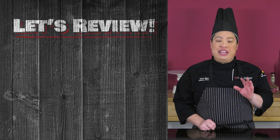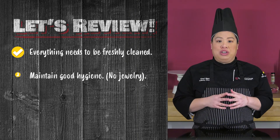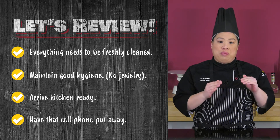Remember, everything needs to be freshly cleaned. Keep in mind to maintain overall good hygiene and no jewelry. Please arrive to class kitchen ready. Lastly, have that cell phone put away.